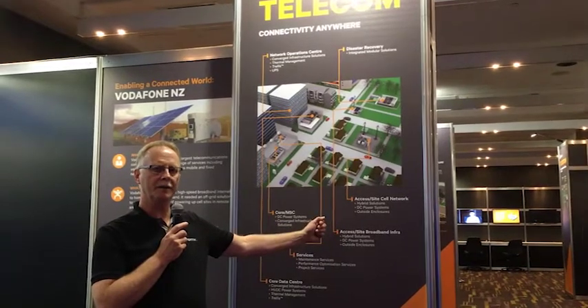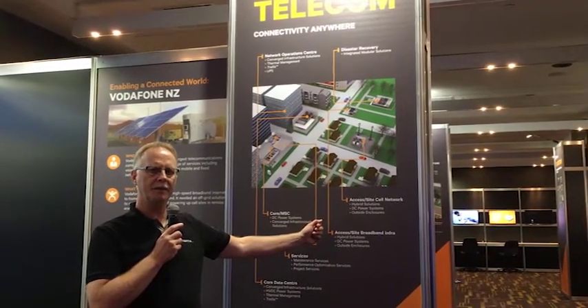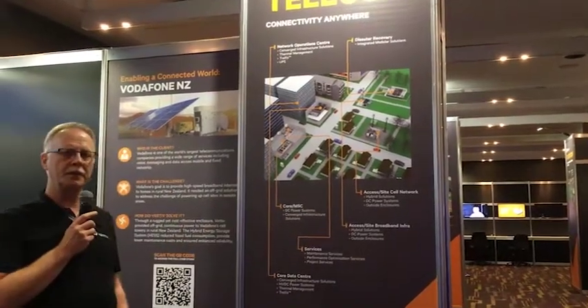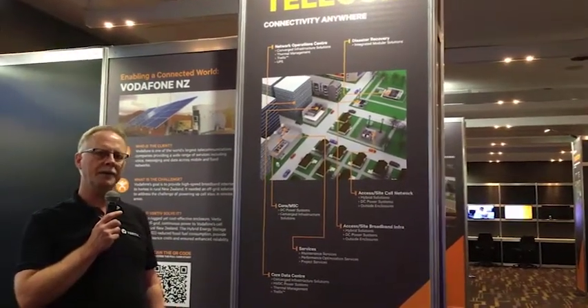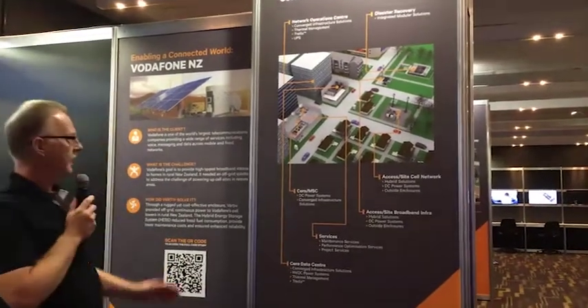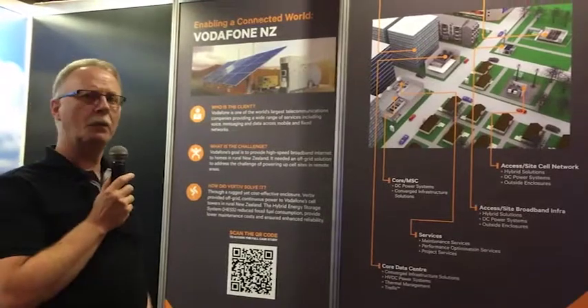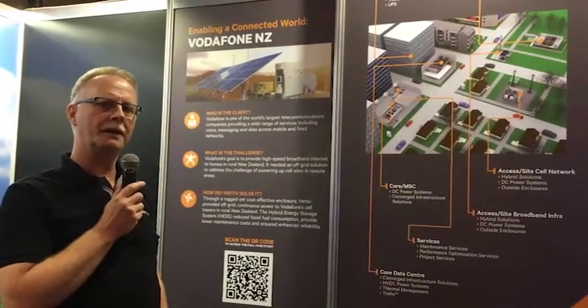So today what we're going to do here in the Smart City — we actually have a display of the Hybrid System. The Hybrid System is one solution that we've integrated into the Vodafone New Zealand site 18 months ago. And what we have here is a very remote site where it used to be 24-hour generators running.